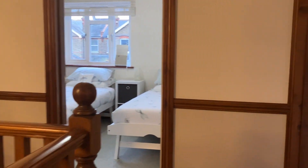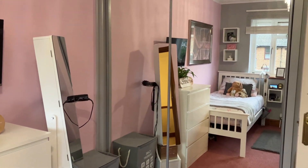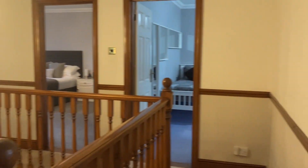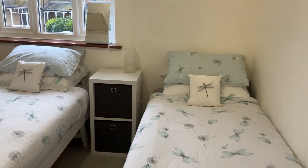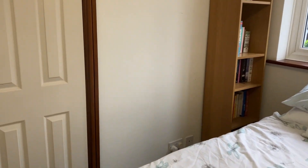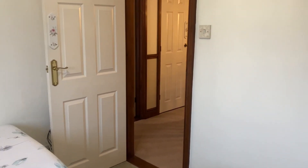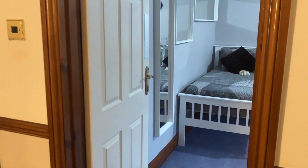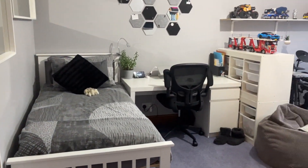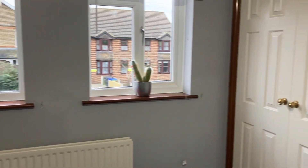We've actually got four good-sized bedrooms — four doubles effectively — especially because they all come with built-in wardrobes. There are built-in mirror wardrobes in this one. The smallest bedroom still has a built-in wardrobe and has a pair of single beds in, which gives you a feel for the space. The property is completely double glazed. It's quite a nice quiet location, and I think there's a really good double bedroom here as well, again with a built-in wardrobe.